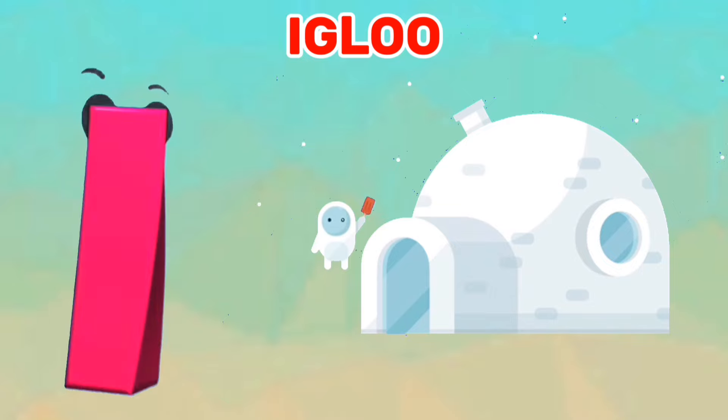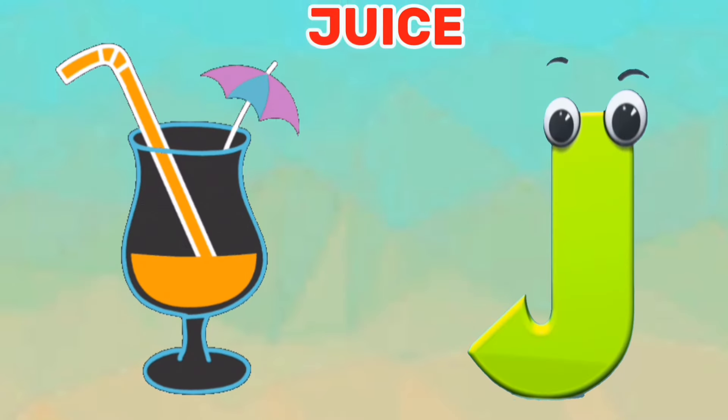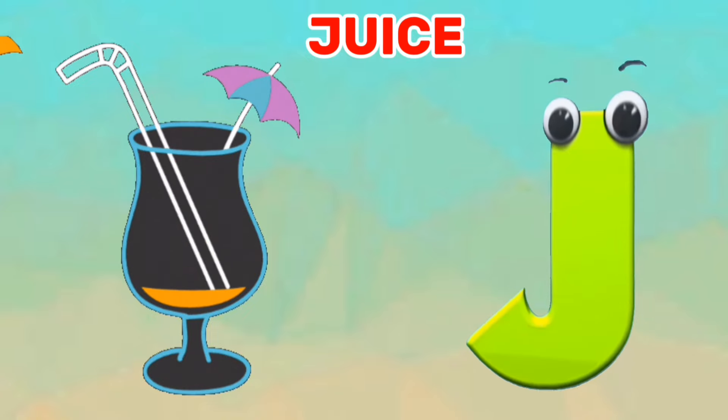I is for igloo. I, I, igloo. J is for juice. J, J, juice.